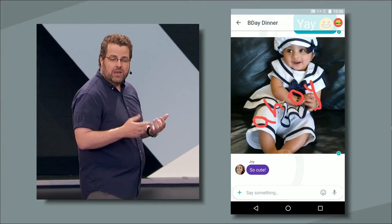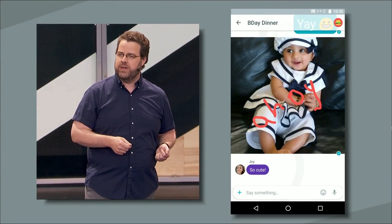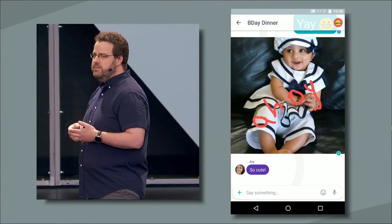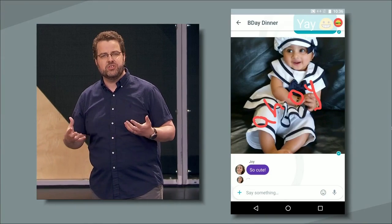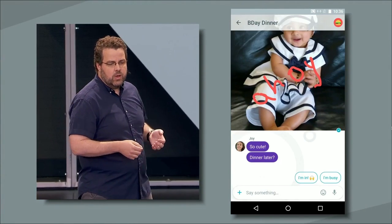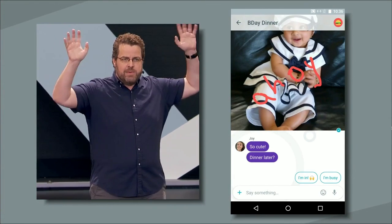Another way Allo helps you express yourself is by letting you type less. A lot less. We've taken a page from the Inbox Playbook and built Smart Reply right into your chat conversations. This is especially powerful in messaging when you're on the go, so now you can keep your conversations going with just a quick tap. You can see when Joy asks 'dinner later,' Amit has two Smart Reply suggestions: 'I'm busy' and 'I'm in.'